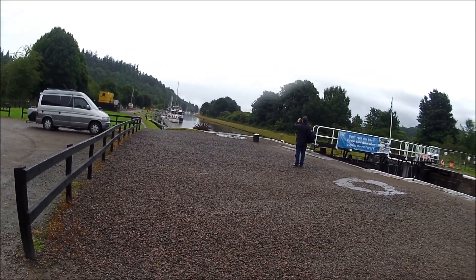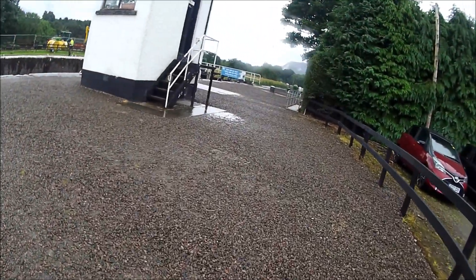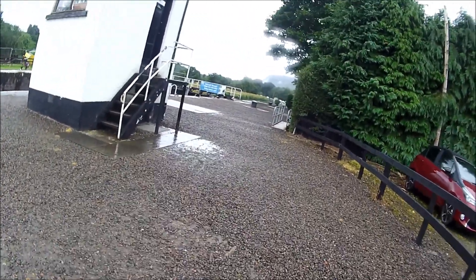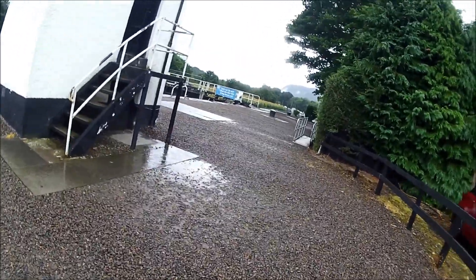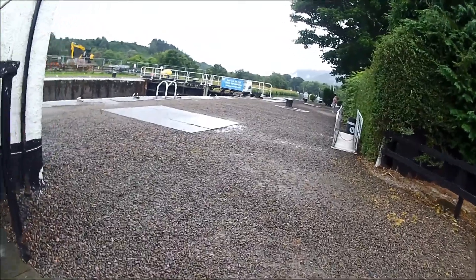Up the usual ramps, going in the first direction, heading down to Fort William. That's the Lock Keeper's notch.